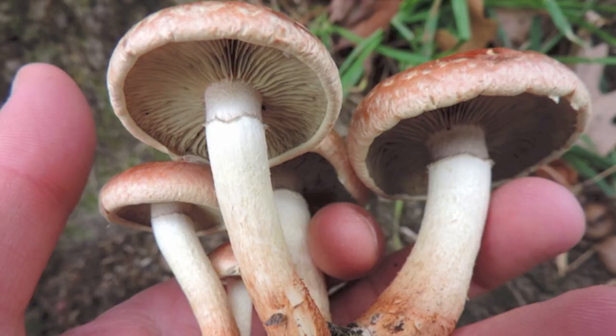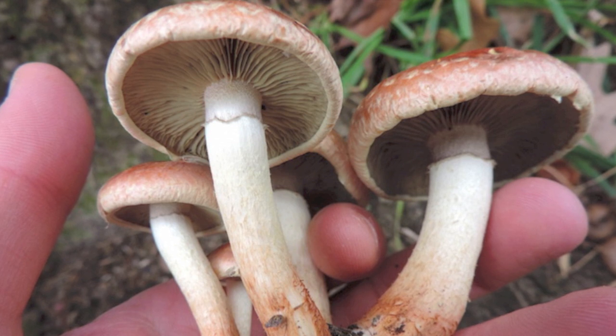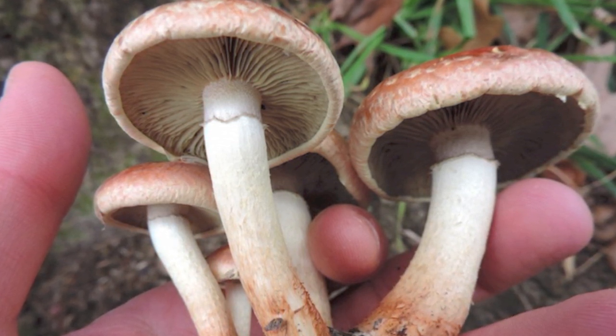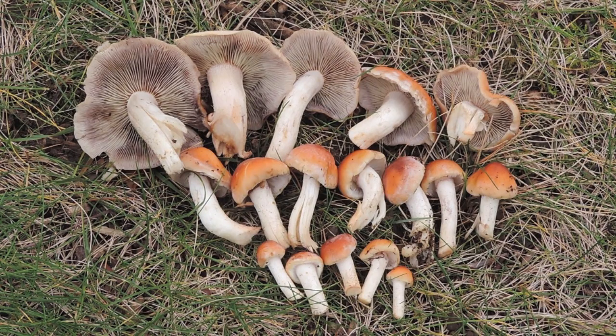One of its key identifying characteristics is its cap color — it's a brick red color. When you flip it upside down, you'll notice that the gills are pretty close together. They're slightly cream-colored to having purple-brown-black hues. That's because the spore print of this mushroom is purple-brown. So if you cut off the cap and take a spore print, it's going to be purple-brown.